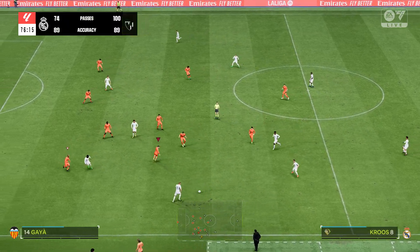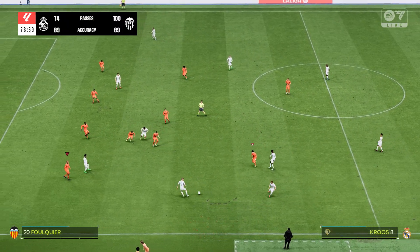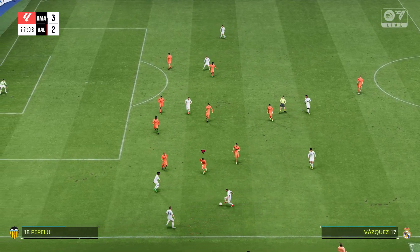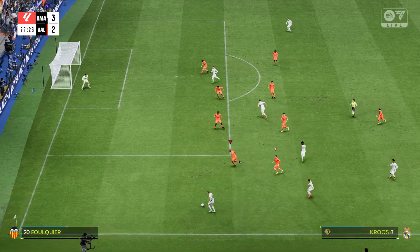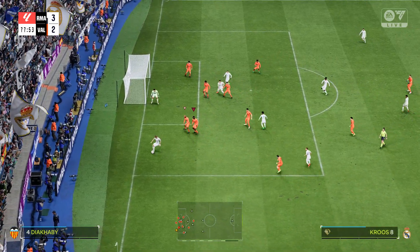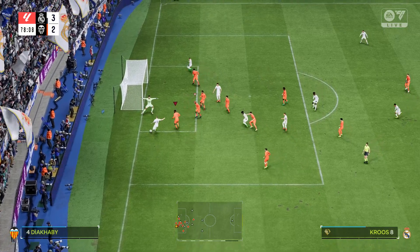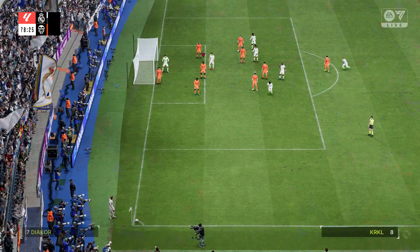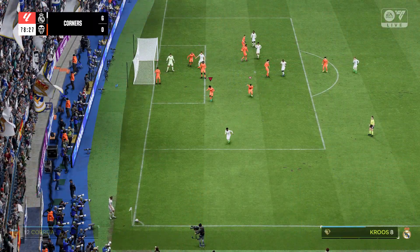Kroos. Now Schaumannin. Vinicius Junior. Passing and the movement is good here. Kroos. Will it open up for him? And a marvellous save. It just shows great reflexes and agility to keep that out.